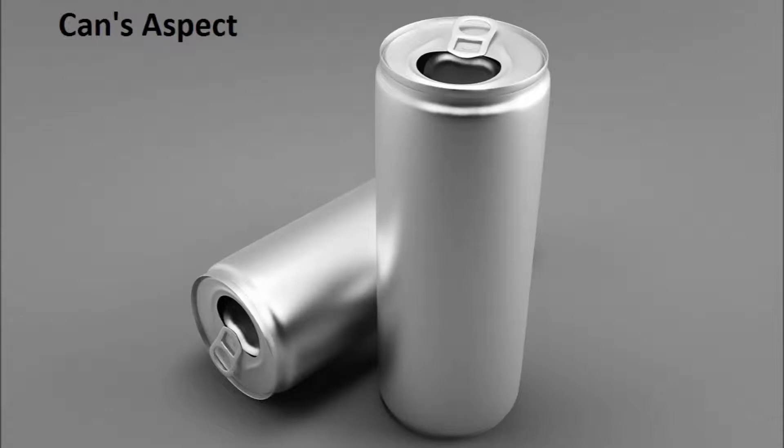Hi everybody, welcome to the NRG Drink Tester. Today we're having a can of Hype Energy. Alright, for the can aspect now.